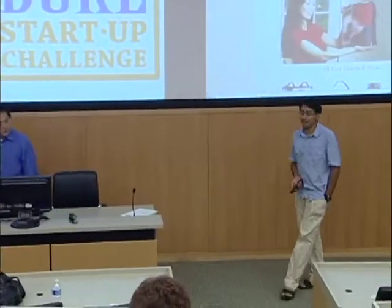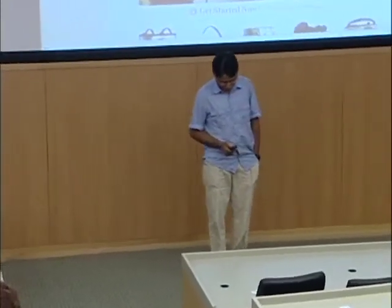Hi guys, I'm Vidan, one of the four co-presidents of the Duke Startup Challenge. I'm an undergrad junior at Pratt, majoring in biomedical engineering. The Duke Startup Challenge is the premier entrepreneurship event. We're handing out the grand prize of $25,000 in April. For now, we have the elevator pitch competition with a grand prize of $5,000.